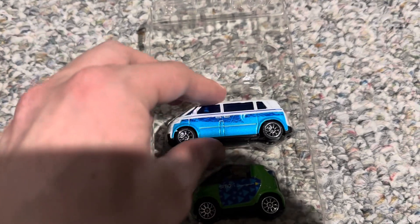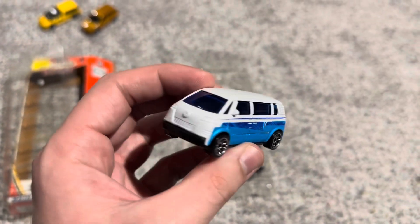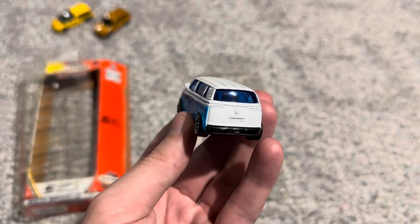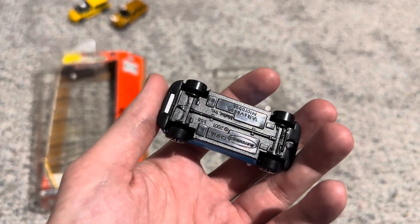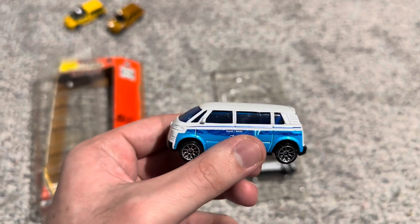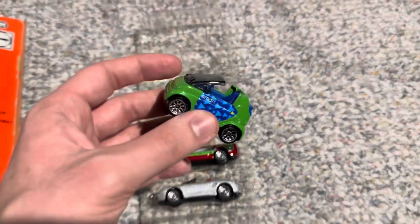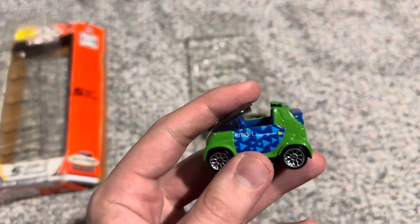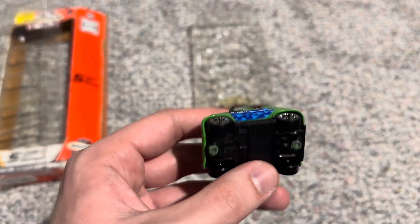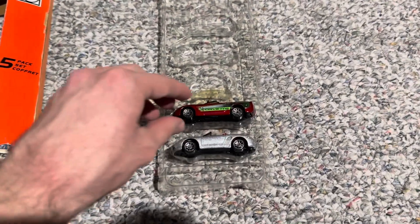Next, we have this Volkswagen Microbus concept from the early 2000s in white and blue. I do like the color scheme that Matchbox chose for this. There is some interior detail, you just can't really see it through that dark tint on the windows — but that's another cool casting for sure. Next, we have the Smart 4-2 Cabrio in green with a blue interior and some decos on the side. This might be the original release of this casting — I do have another version from around 2007 in dark metallic red.